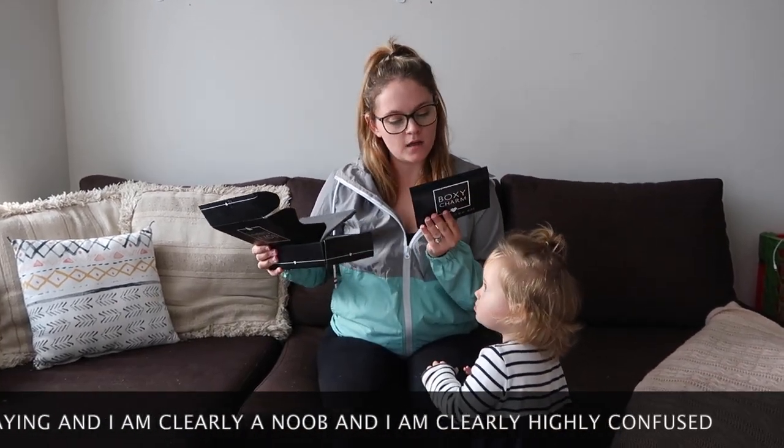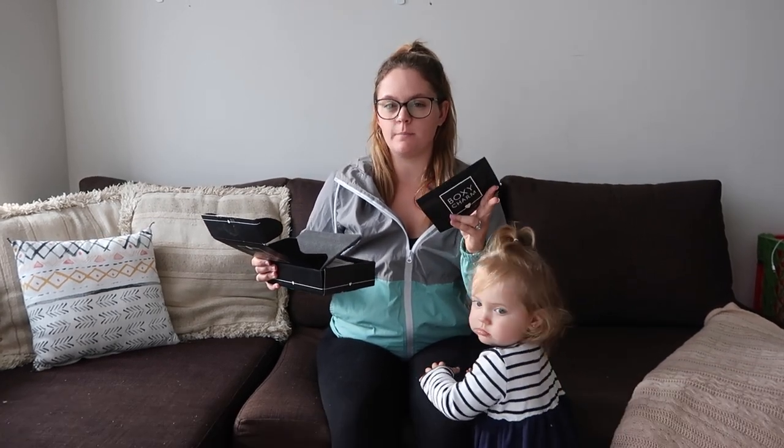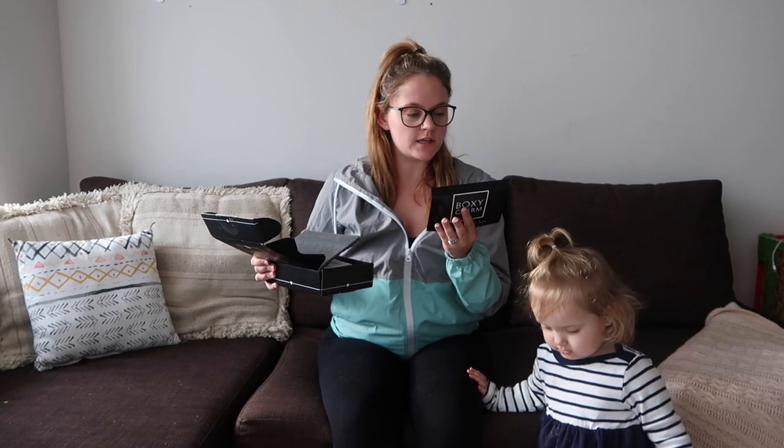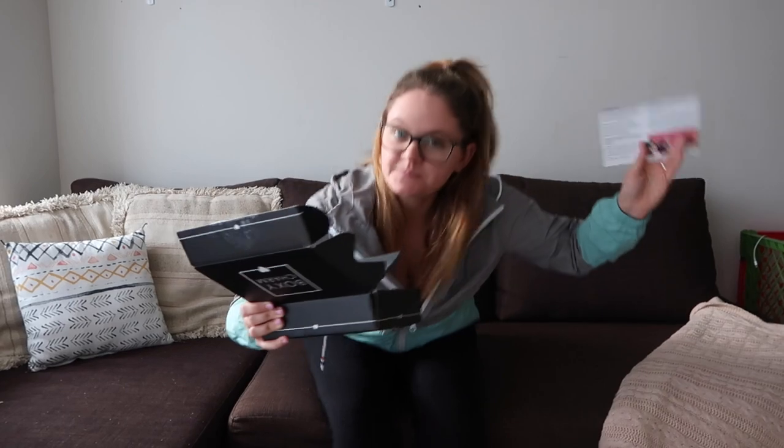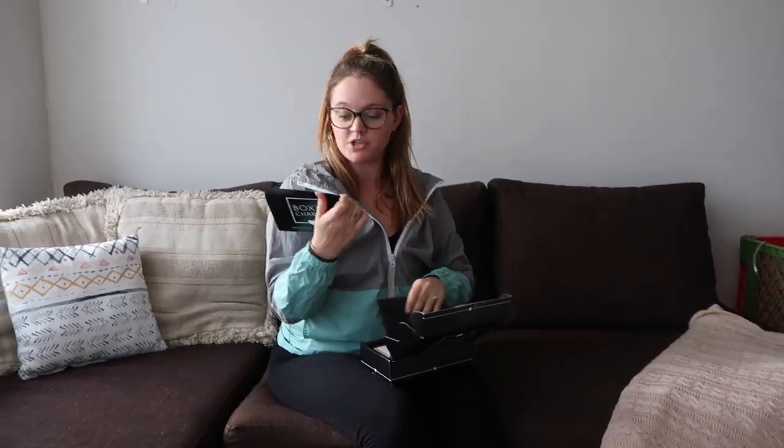I don't think this is my April box, because I signed up in March and it was kind of a promotion where you got two boxes. Anyways, these are the products listed on the back — it tells you what each item is and how much it goes for.